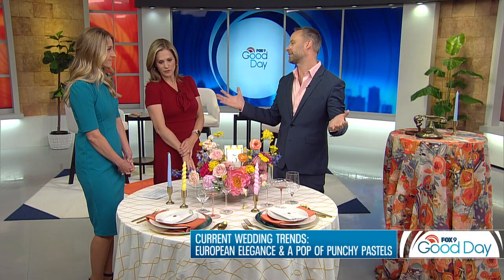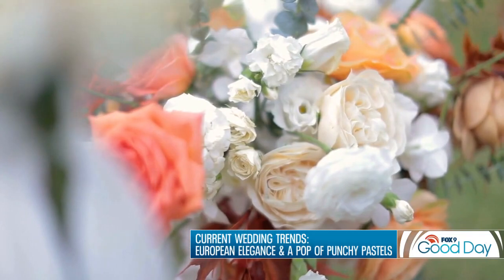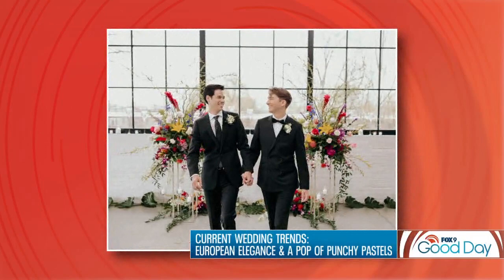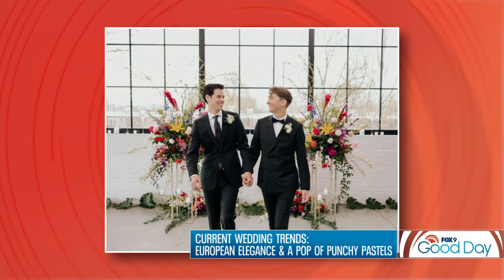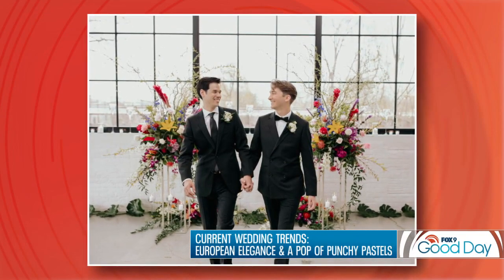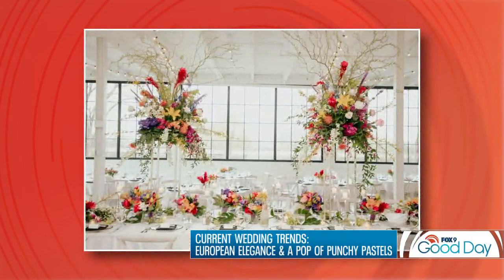Beautiful flowers lend right into that — thinking something very European and loose, with lots of different flowers. This arrangement is actually by Ashley Sky and it is absolutely gorgeous. You have ranunculus, beautiful delphinium, one of my favorites — peonies — combined with roses. It's such a cluster, like you went to your English garden and picked the most beautiful blooms. It's basically an explosion of color. It used to be monochromatic, everything the same, but now everything is bold and bright and fun.